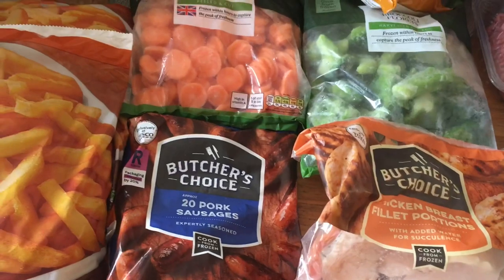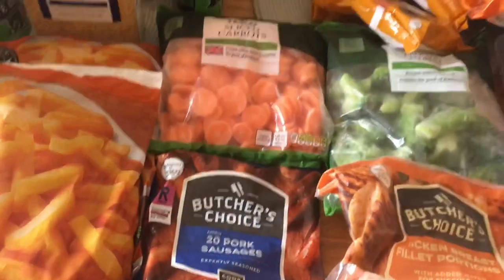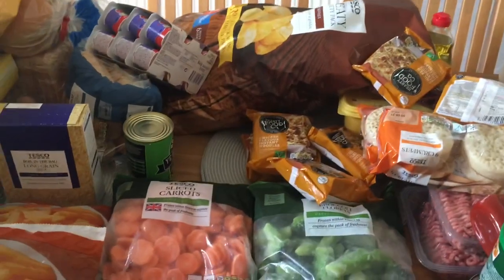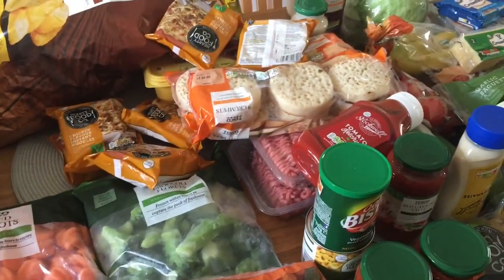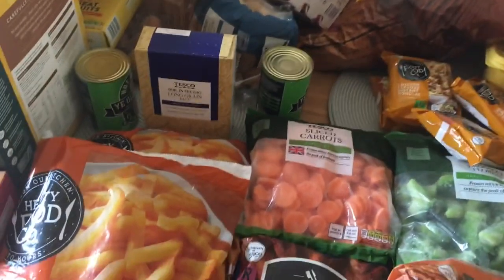And that is it! There's no meal plan this week because our meals are already bought in. If you enjoyed this video, please give us a huge thumbs up, subscribe, and click the notification bell. We upload new videos every Thursday with bonus uploads during the week. See you again soon — bye!